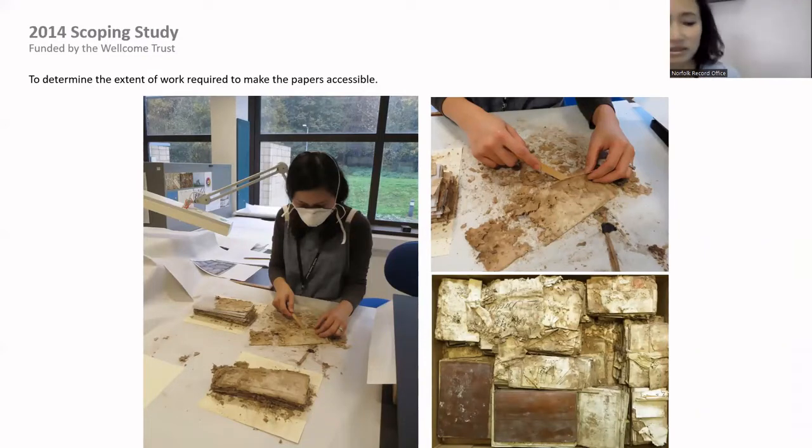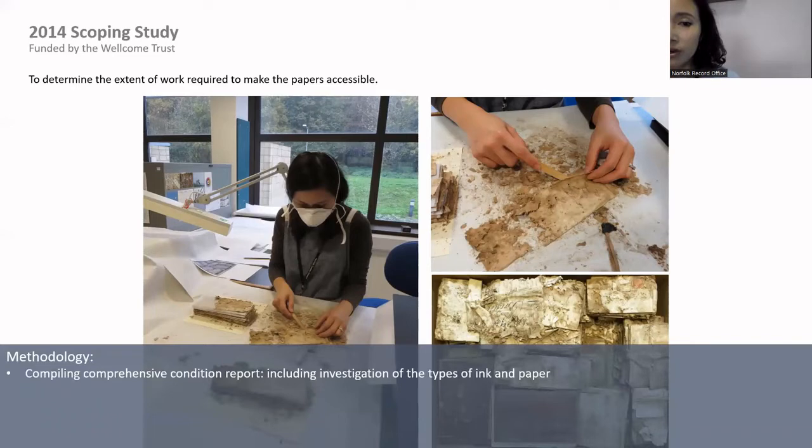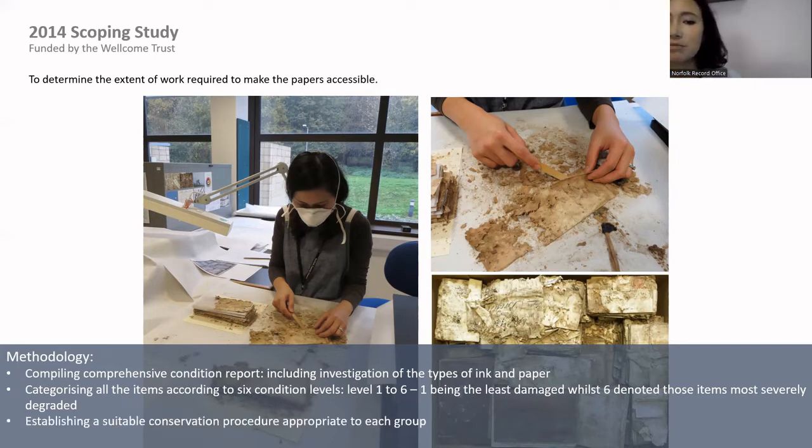That was how a scoping study started. The study took place over three months from September 2014, carried out by me. The study was to determine the extent of work required to make the papers accessible — compiling a comprehensive condition report including investigation of the types of papers and inks, categorizing all items according to six condition levels (level one to level six, one being least damage and six being most damaged), and establishing suitable treatment procedures appropriate to each group.